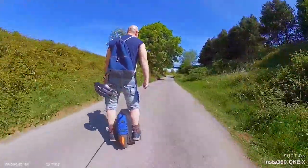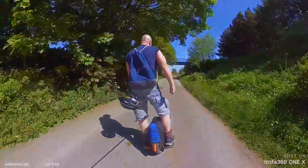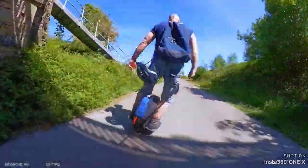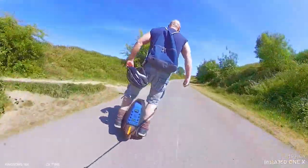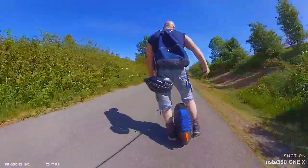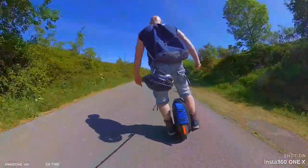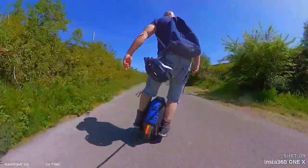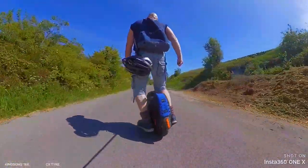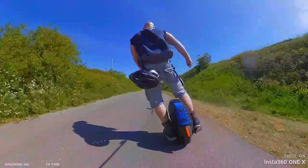Got some nice wide sections here as well for carving. It's a good carving there. I've missed this tyre.